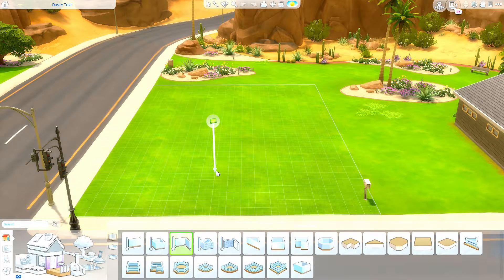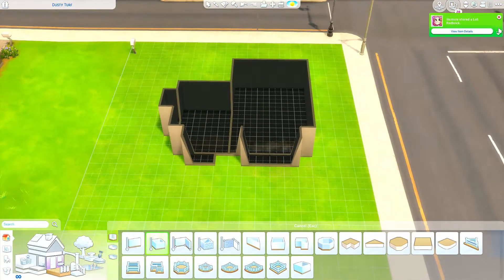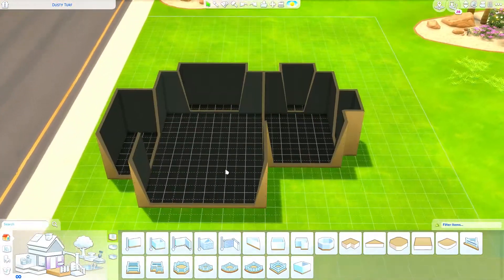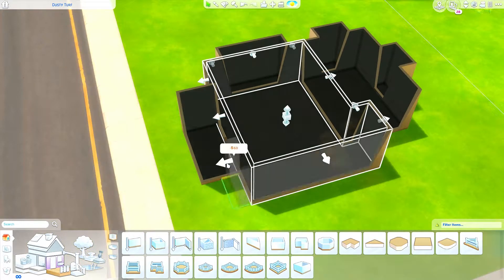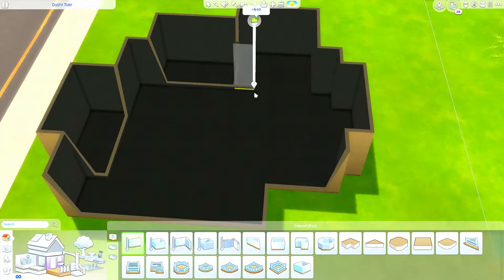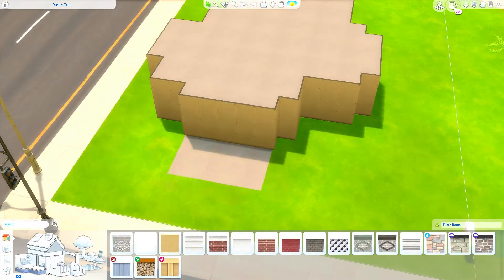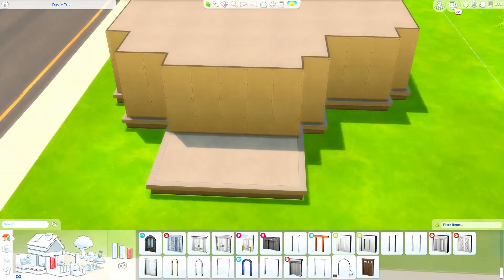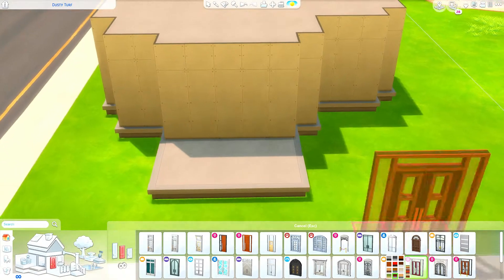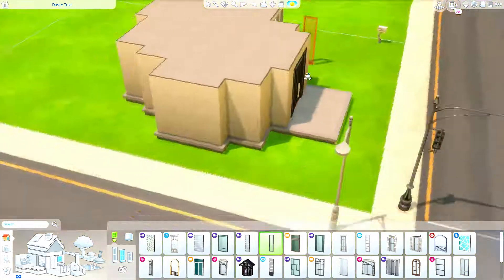Hey guys, welcome back to another video on the channel. Today we are doing a speed build, as we do. I'm kind of iconic, whatever, and like I'm the best builder in the world — Little Simsy shaking, Experiment Sims, who even is that? So today we are doing a rainbow style house because I was feeling a little problematic and I didn't know what I wanted to do for a video.